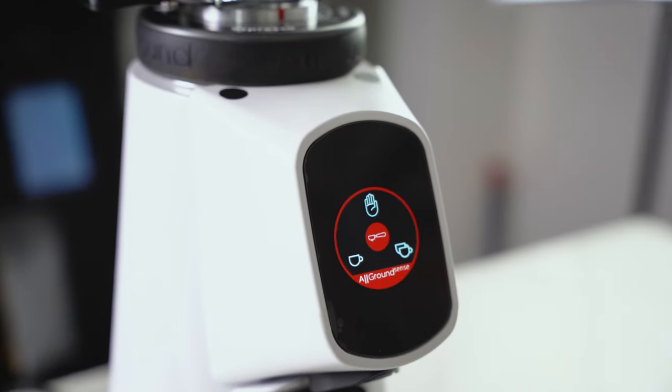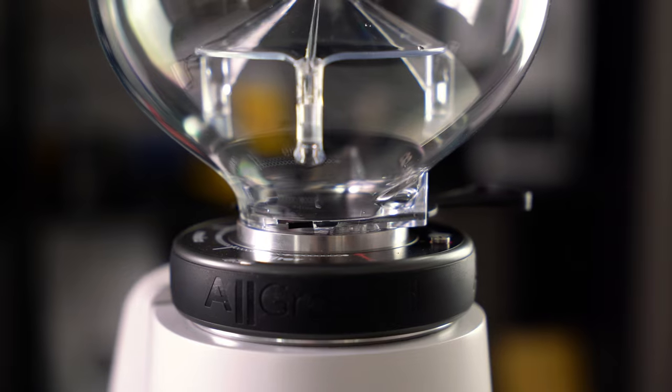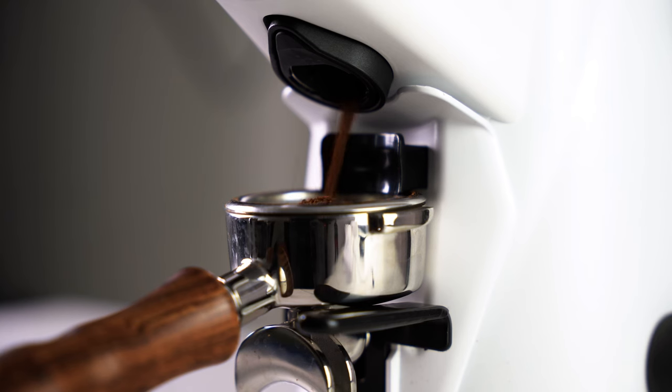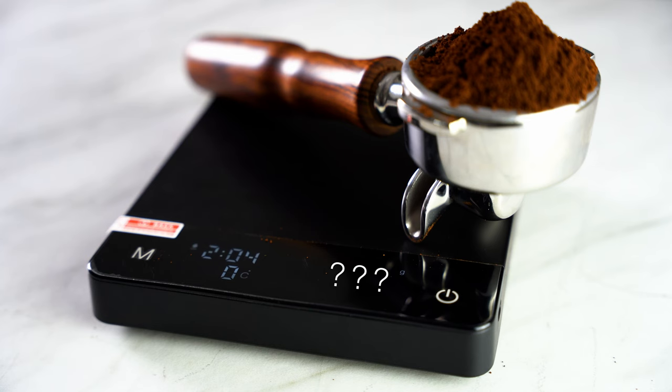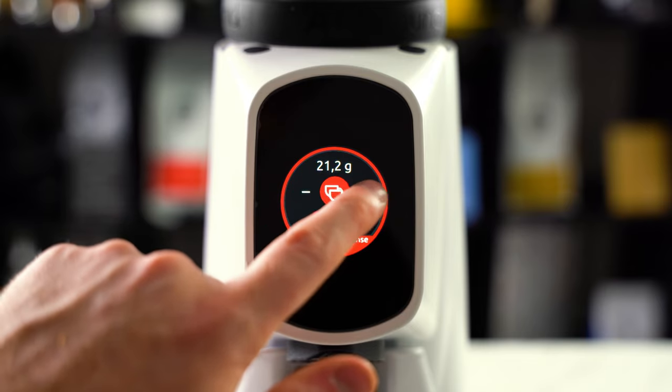Farinzato have come out with their new grinder and there's a lot of hype around this one, as it is a home grinder that grinds by weight and is supposedly very precise. Its sleek design along with a beautifully high-tech interface — Farinzato might have just hit a home run with this one.